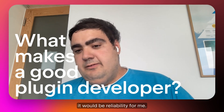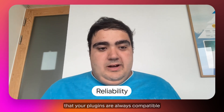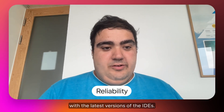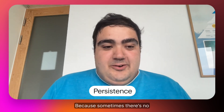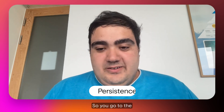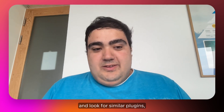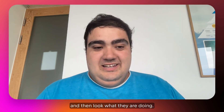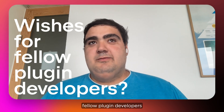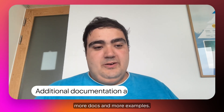First of all, reliability is key for me. You have to make sure that your plugins are always compatible with the latest versions of the IDEs. Don't give up, because sometimes there's no documentation. So you go to the JetBrains platform explorer, look for similar plugins that might do the same thing, and see what they are doing.